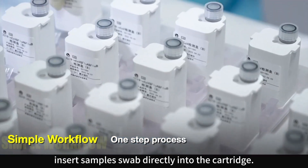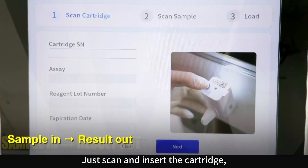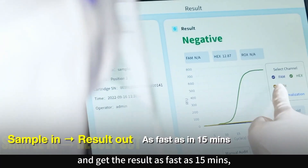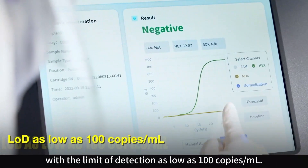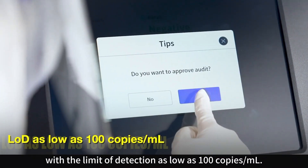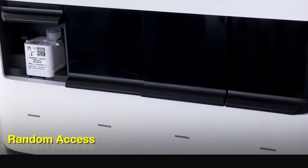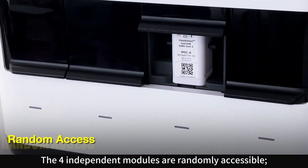It can take samples by directly inserting a sample swab into the cartridge. Just scan and insert the cartridge, then the operator can walk away and get results in as fast as 15 minutes, with a limit of detection as low as 100 copies per milliliter.